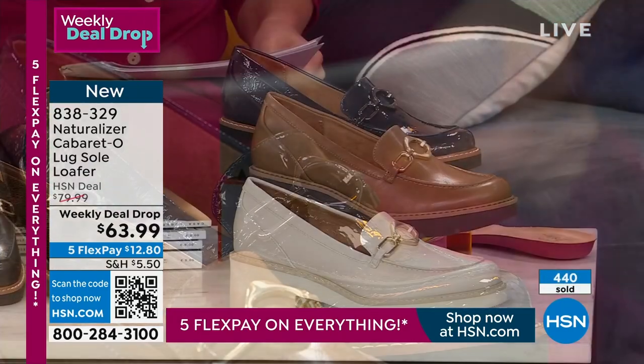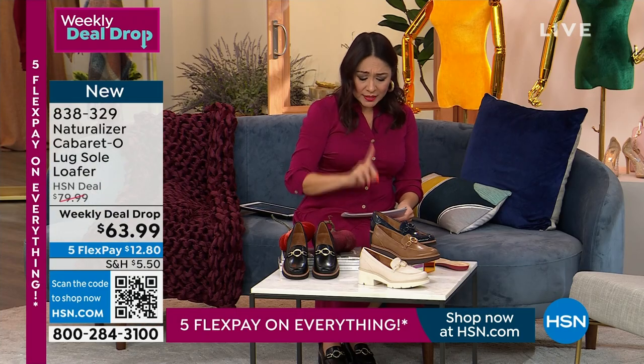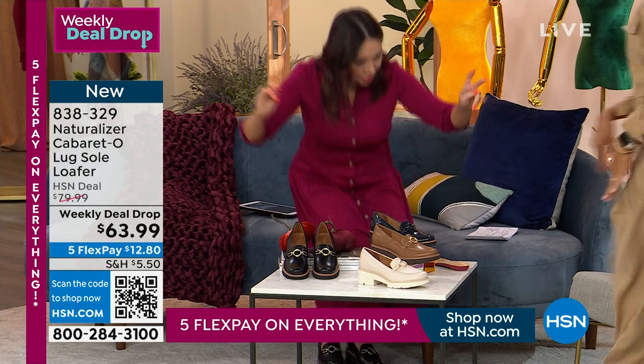I want to make sure you get it early, and I'm wearing it in the black. This is a weekly deal drop. It's not $80 for you, it's not that $2,000 one you saw on the internet. It's $63.99 on a FlexPay — you can get this home for $12.80. Let's talk more about this with my other girlfriend wearing it, Angie Corley.